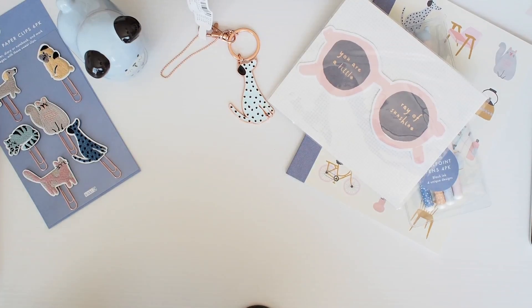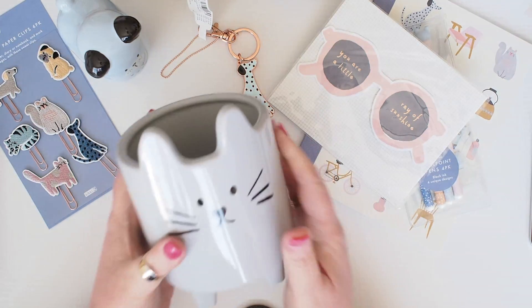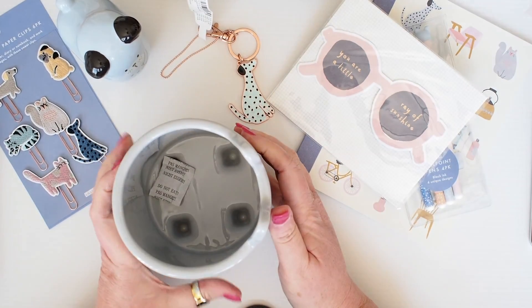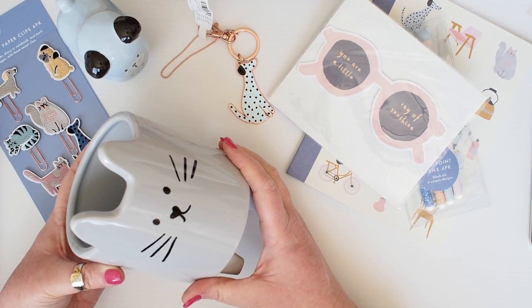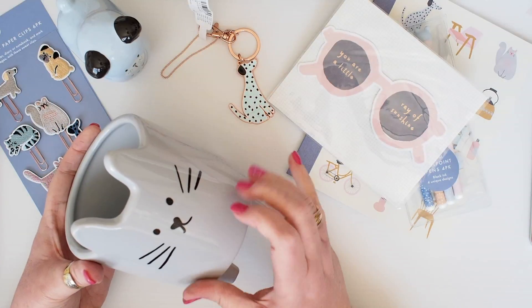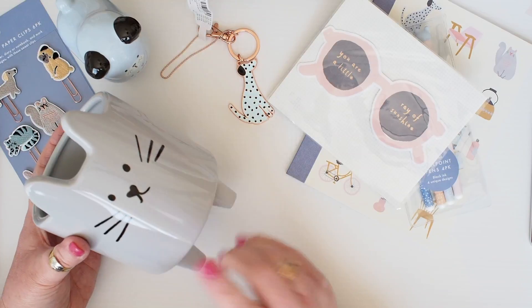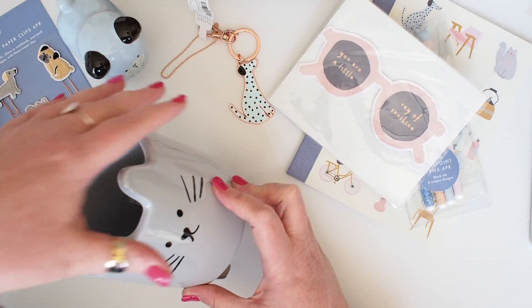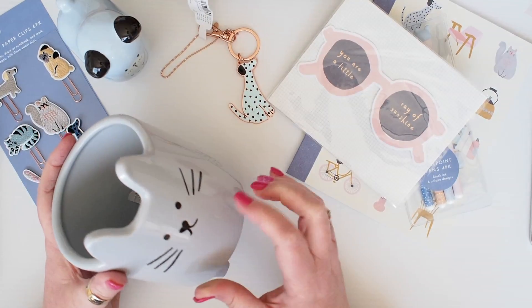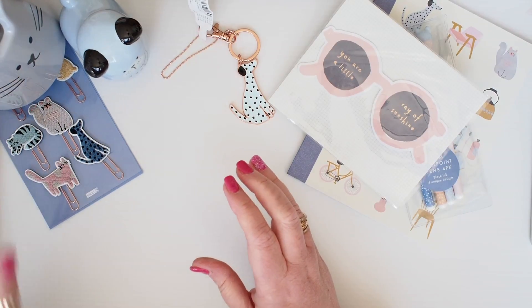I couldn't resist — I had to get the planter. So if you've seen the planter online or in the store, it's a pot that has legs, it's a cat, but you could almost mistake it for a dog. I think like a very pretty dog, and my dog is a very pretty dog. The gray is very nice. I want to put in a plant that drapes down the sides. I think that will look really lovely. So I'm going to put that on my table with my little dog ornament.